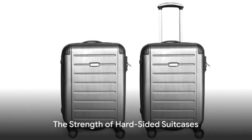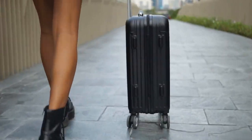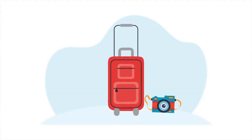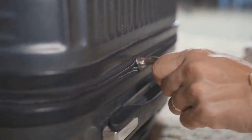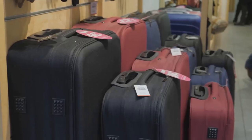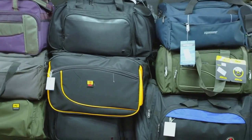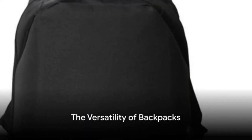Hard-sided suitcases, on the other hand, offer top-notch protection. With their robust exterior, they laugh in the face of harsh weather conditions, careless handling, and the occasional accidental drop. But remember, not all hard cases are created equal — look for ones made from high-quality materials like polycarbonate or aluminum, and your travel essentials will thank you.